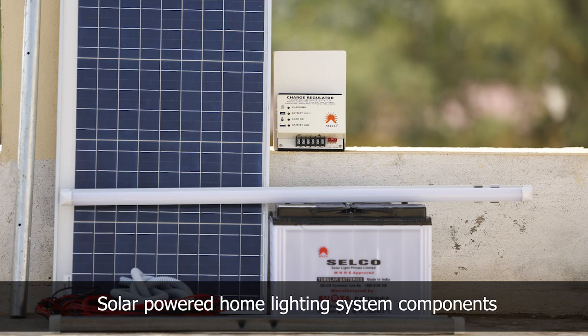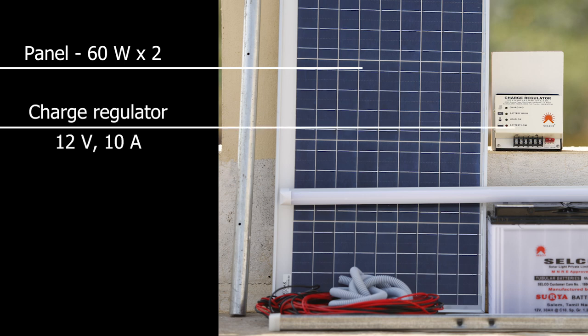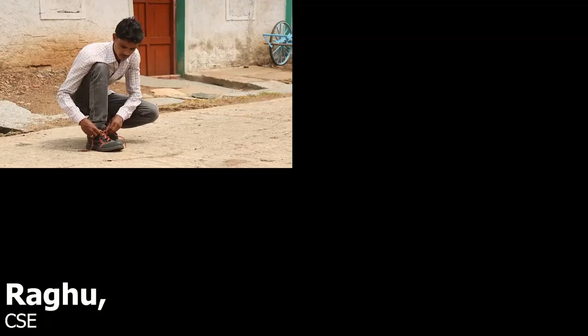Solar Powered Home Lighting System Components: Panel 60 Watt — 2 numbers; Charge Regulator 12 Volt 10 Ampere; LED Light 5 Watt — 1 number; LED Light 15 Watt — 1 number; Battery 15 Ampere. The technician then prepares for installation.